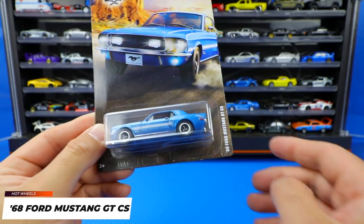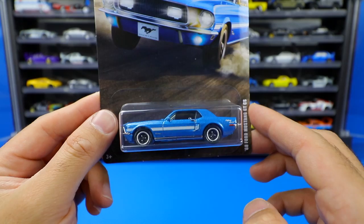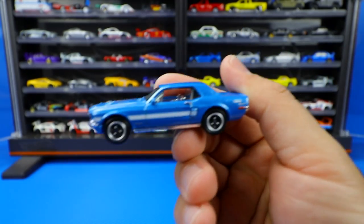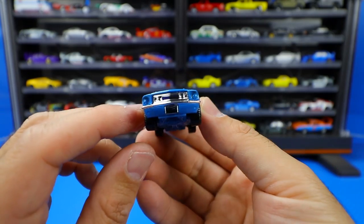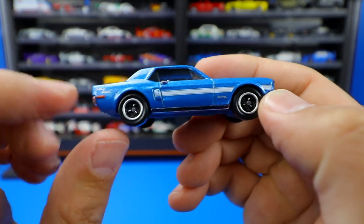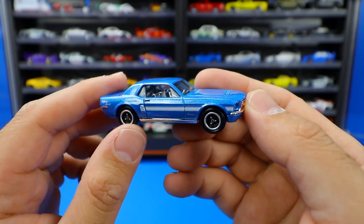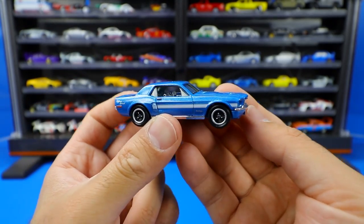Our last Mustang to open today is the 1968 Ford Mustang GT CS, where CS stands for Carroll Shelby — so it's a Shelby Mustang. This one is the standard coupe variation, not the fastback. The first thing you notice is a lot of chrome — a very shiny chrome interior and chrome on the front end. It's in a nice tealish blue color with a stripe down the center and the GT CS logo. On the back there's a Carroll Shelby signature, which is an interesting touch. Period-correct wheels, chrome on the back as well — it's a really nice looking Mustang overall.